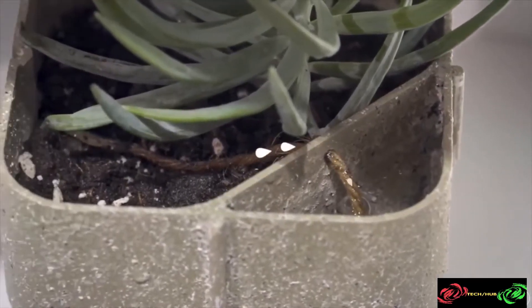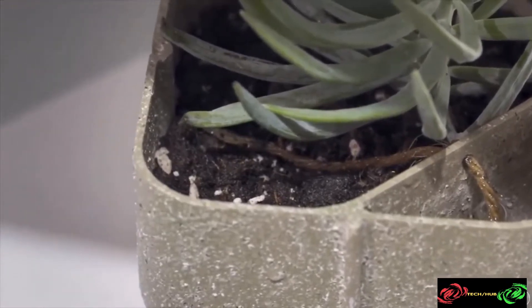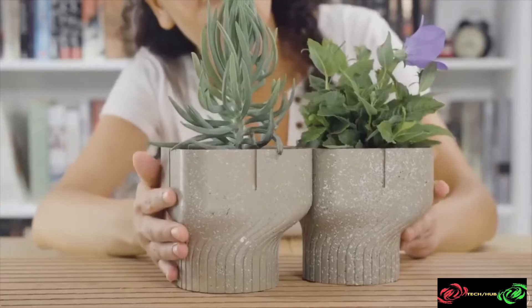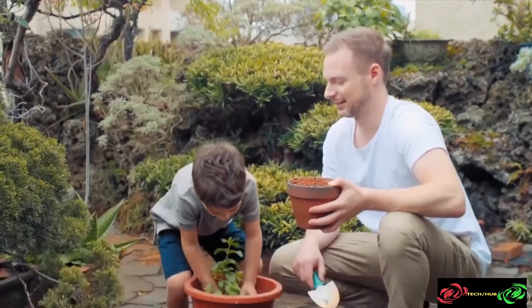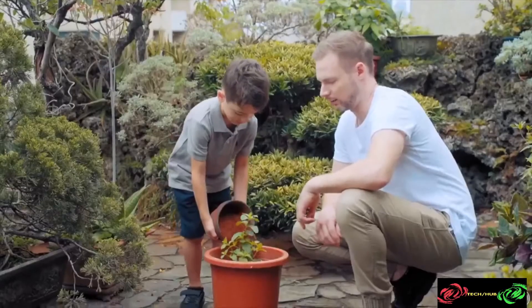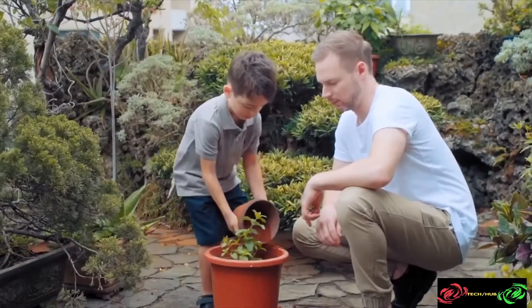The 100% biodegradable pot for your plants. It's self-watering through a wick system. Its modular design and, more importantly, it can be directly transplanted.